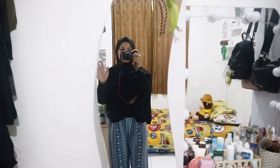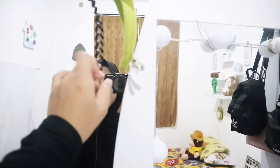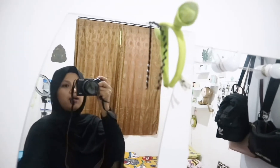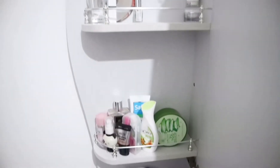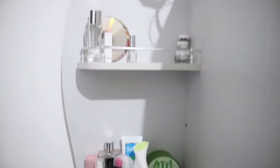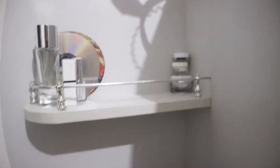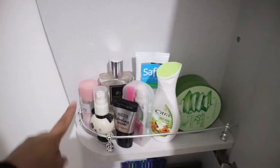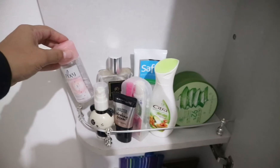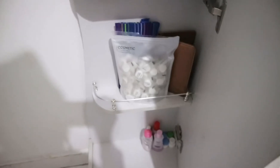Di bagian belakang kaca full body ada barang-barang. Ada bendo untuk kalau aku mau maskeran, jadi nggak perlu cari-cari, ada dua. Di baliknya ada barang-barang yang super jarang aku pakai. Di situ ada parfum, krim yang nggak aku pakai, lalu di rak kedua ada produk cleanser yang jarang aku pakai, hand body, masker, dan barang-barang random.